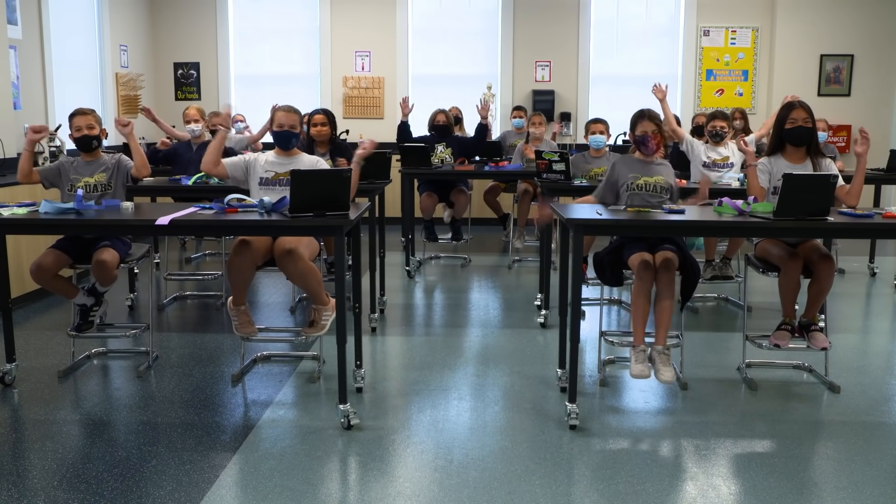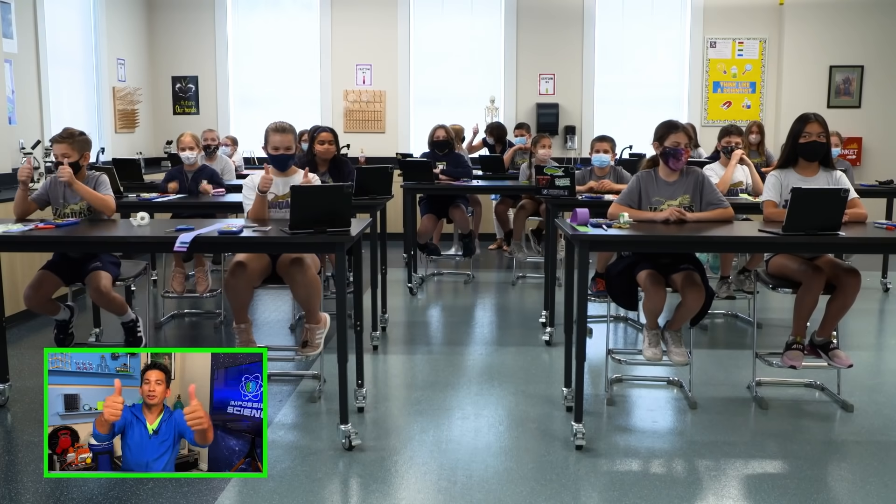Let's start Impossible Science! Hello, Academy of Holy Names, how are you guys doing? I am Jason Latimer, I will be your teacher for today.